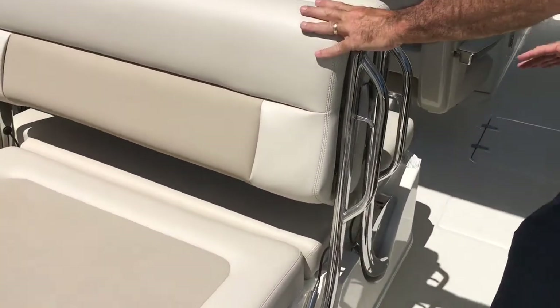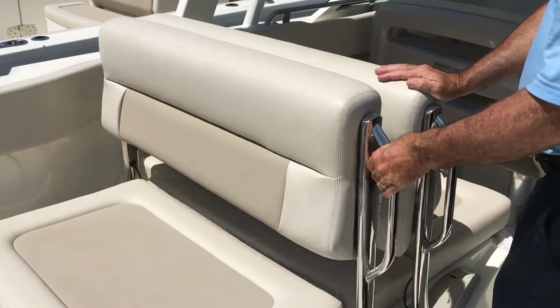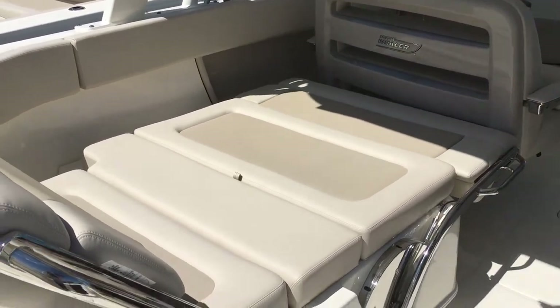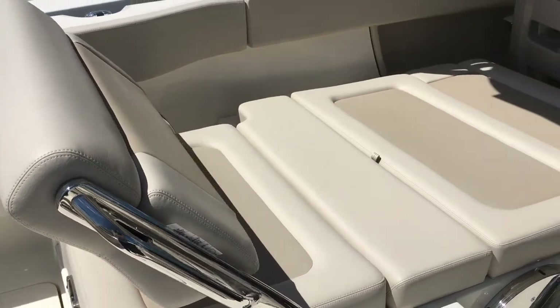Moving back to the seat — it does many things very well. You can take this, lower it down, and now you've got a nice two-person forward-facing lounger. It does a great job on this.